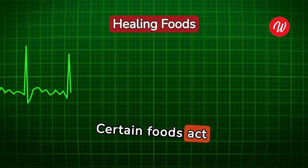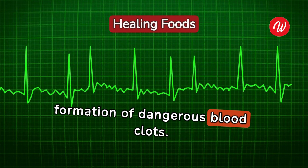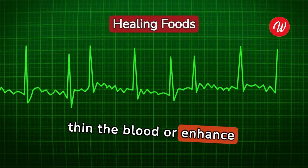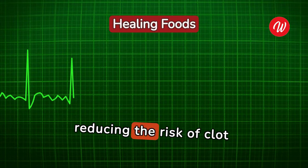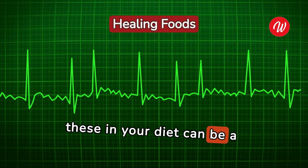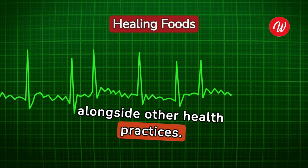Certain foods act as natural anticoagulants, helping to prevent the formation of dangerous blood clots. These foods contain compounds that can either thin the blood or enhance circulation, thus reducing the risk of clot formation. Including these in your diet can be a proactive approach to managing your blood health, alongside other health practices.